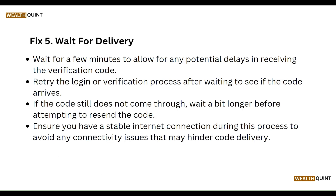Wait for delivery. Wait a few moments to allow for any potential delay in receiving the verification code. Retry the login or verification process after waiting to see if the code arrives. If the code still does not come through, wait a bit longer before attempting to resend the code. Ensure you have a stable internet connection during this process to avoid any connectivity issues that may hinder the code delivery.